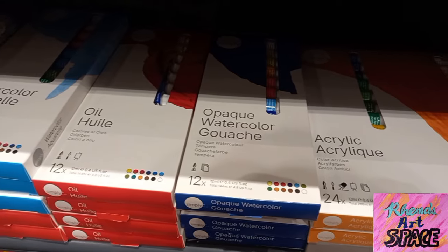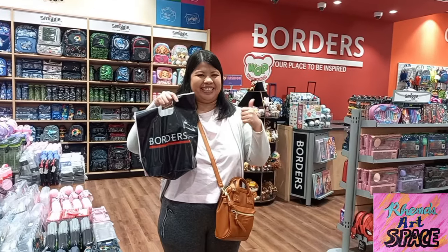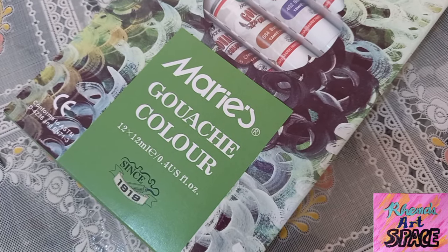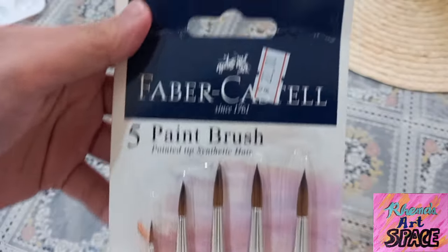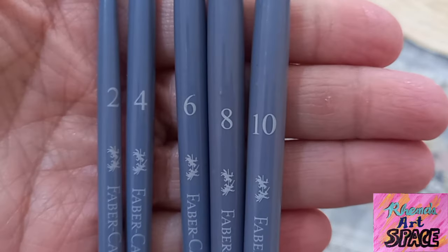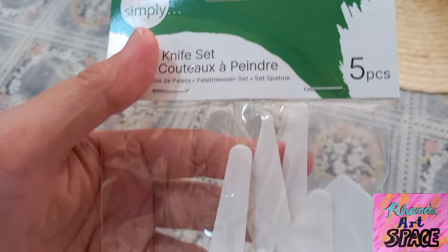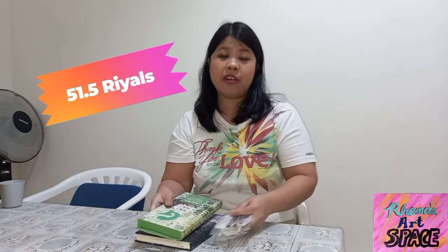Just like other countries, Doha does not lack when it comes to offering office and art supplies. That's why I was able to buy a few art tools in a couple of bookstores. What I bought was a set of Marie's gouache paints which has 12 pieces of paint tubes, a set of Faber-Castell paintbrushes which includes numbers two, four, six, eight, and ten, and a small plastic palette which only costs half a real.